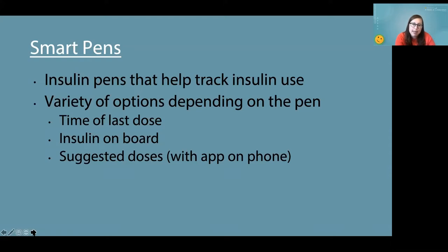Smart pens vary in what they do. There's one called Capsulin where you put a cap onto most normal pens and it'll just display the last time the pen was used — great for long-acting insulin so you know if you took your Tresiba or Lantus. Then there are some that can track insulin on board, and with an app you can input your insulin-to-carb ratios and correction factors, and it can provide suggested dosing so you don't have to do all those calculations in your head. The one that does that, I believe, is InPen.